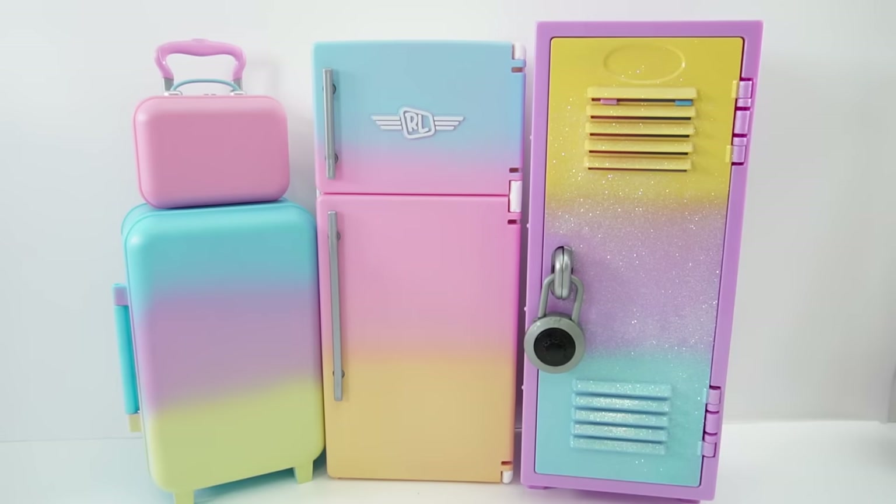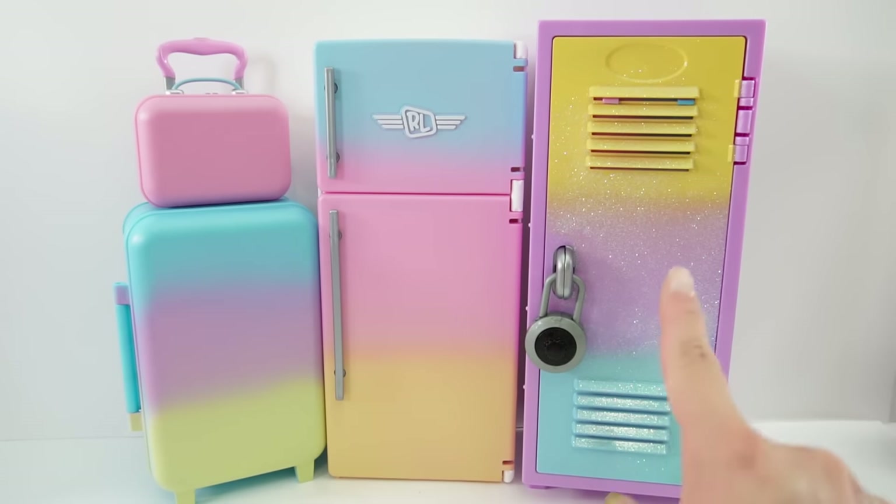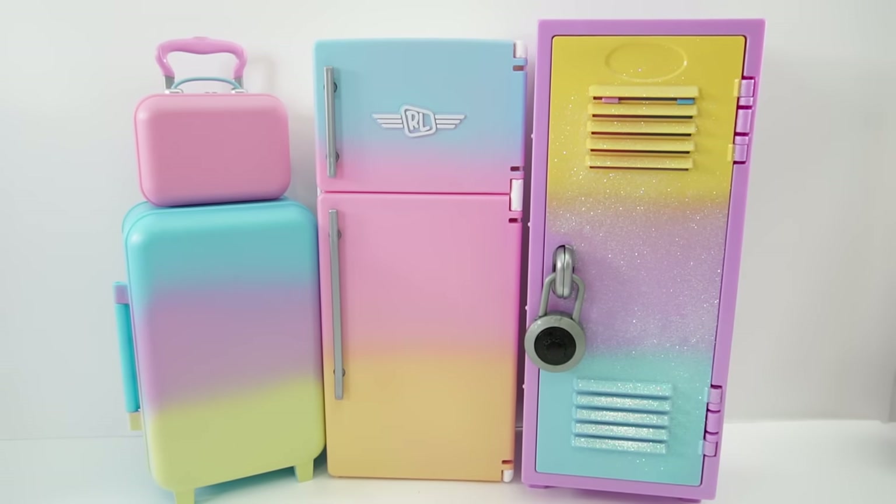All right everyone, this was so much fun! What do you think of the Desktop Caddies? Which one is your favorite — the luggage set, the refrigerator, or the locker? If you like the Real Littles and want to see more, make sure to subscribe and I'll see you next time. Bye!